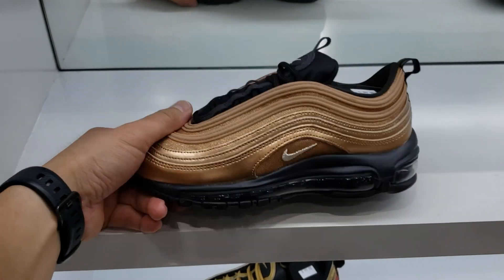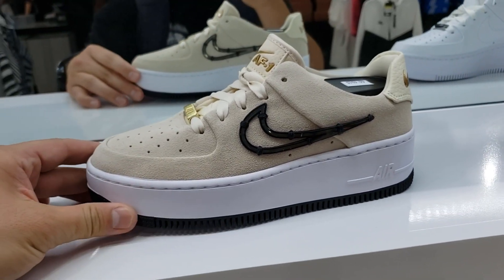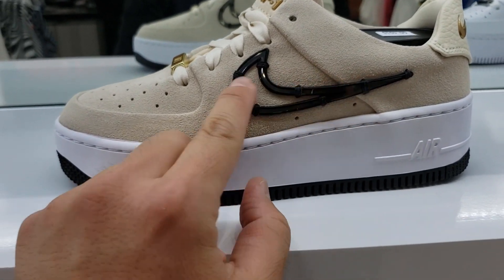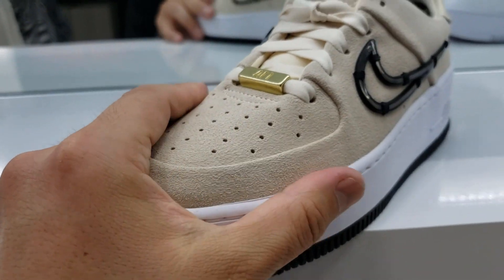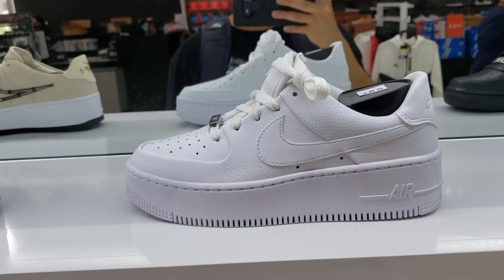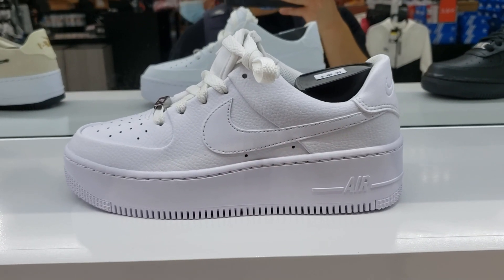Never seen this one — pretty dope Air Max 97 going for retail, about 100 bucks. Not really feeling that bronze colorway too much, but 100 bucks is a decent price. I think this is one of the Gestures — kind of a deconstructed look that actually looks really really cool with the plastic Nike Swoosh sewn on there. The suede leather is really really nice — not bad for an Air Force One, going for $110. They got a couple of Air Force Ones.